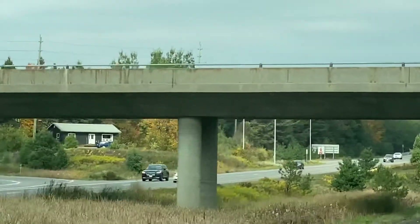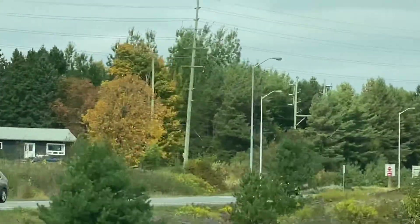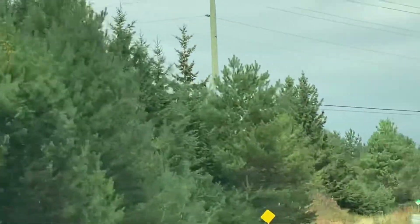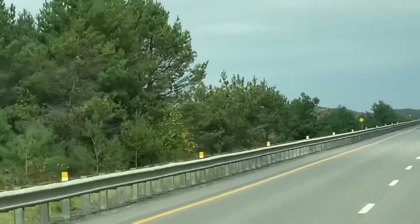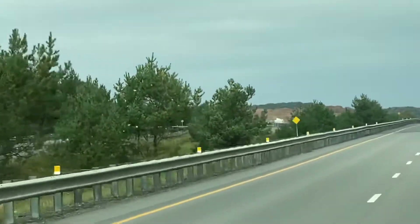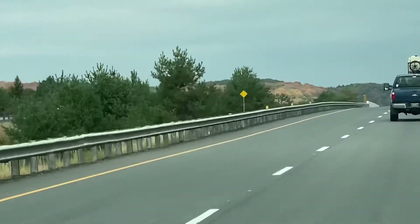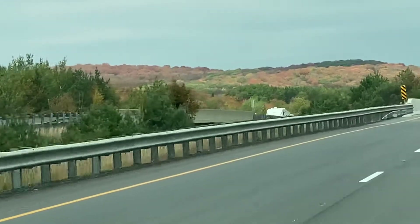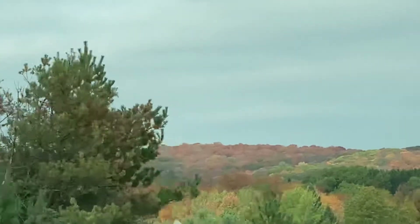Look at them. See how clean the road is here on Highway 400. We are about to exit the highway in 800 meters — Ontario 60. We are heading to Algonquin Park to see the fall.